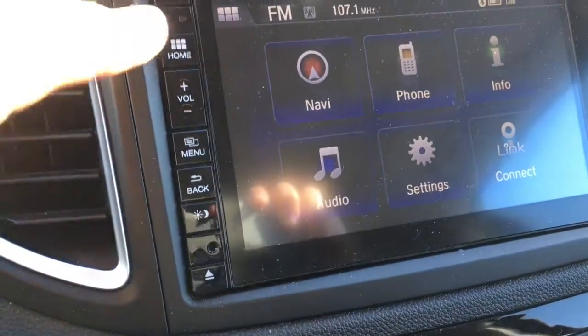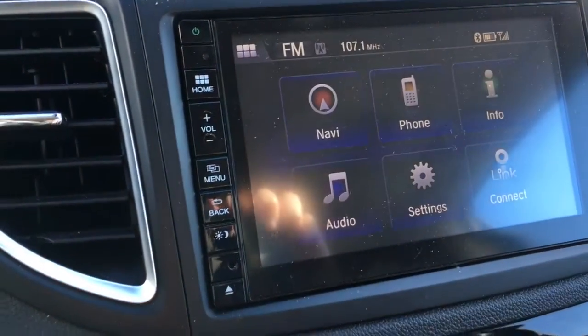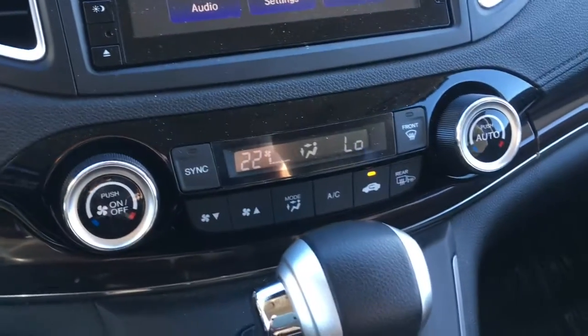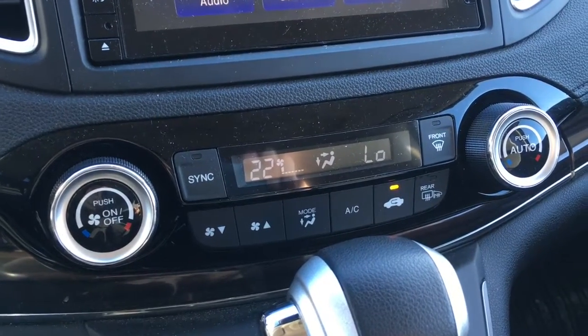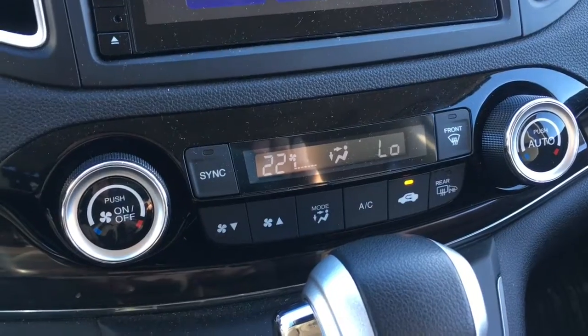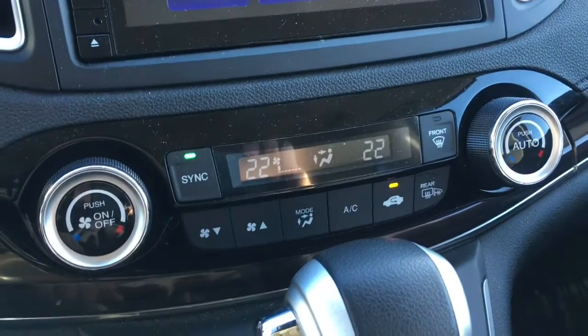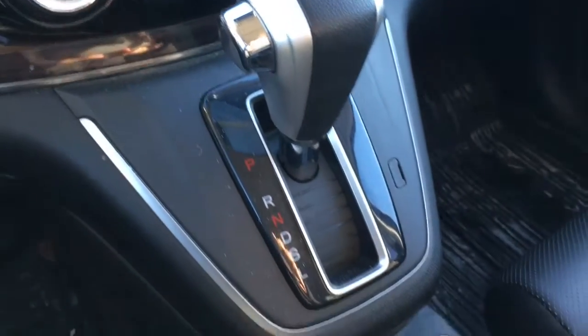We also have all of our buttons on the side — you can adjust the brightness, and you've got your back button, menu, volume up and down, and home button. Down below we have our dual climate zone for driver and front passenger, so if you feel like being warm and your passenger wants to be cool, you can adjust those settings accordingly, or just press the sync button if you want to match them all up so all your temperatures are even.